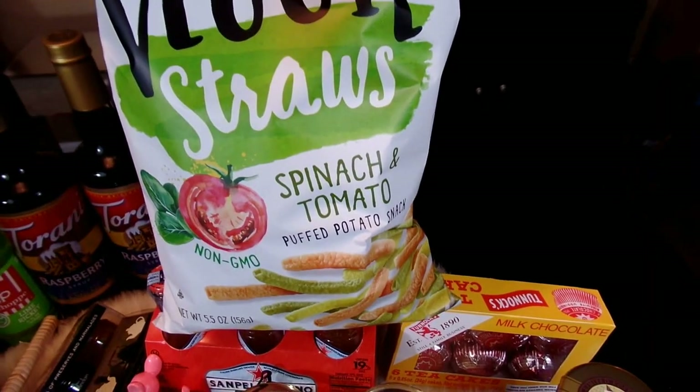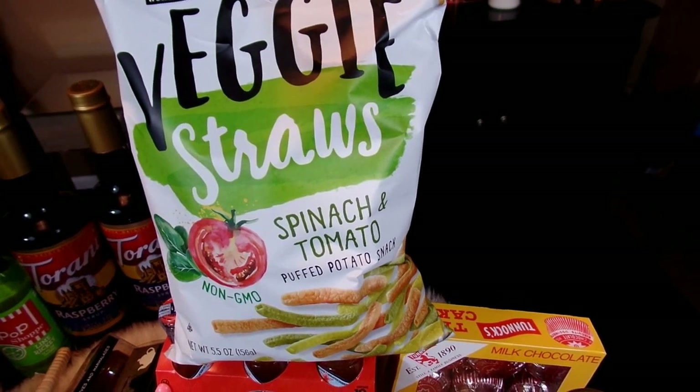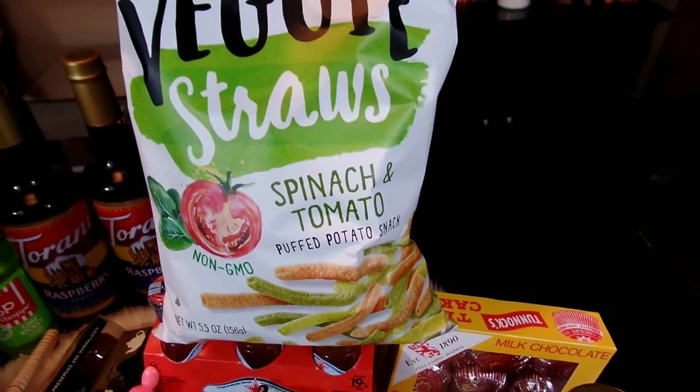These veggie straws are a favorite of my family's for fun little snacking while we're watching TV shows and things like that. These are the spinach and tomato variety.